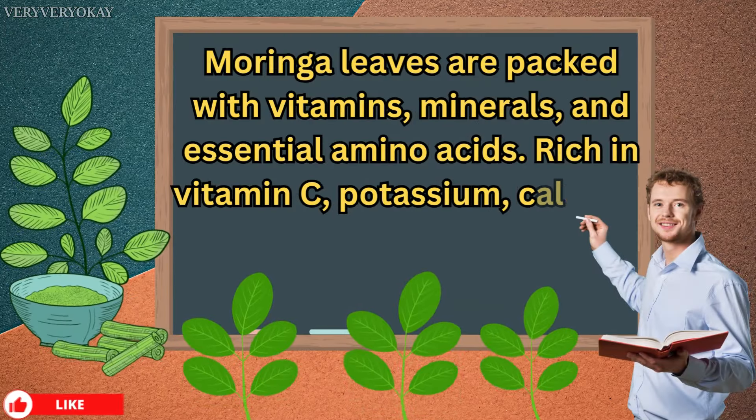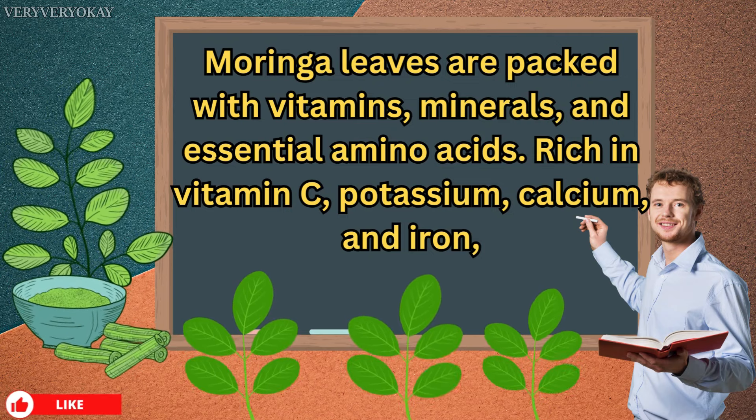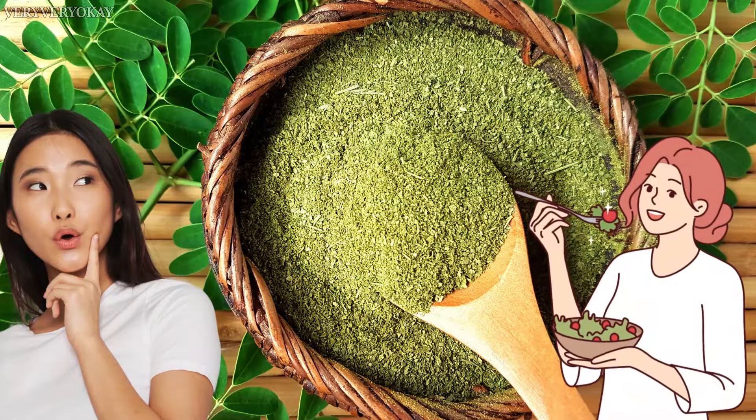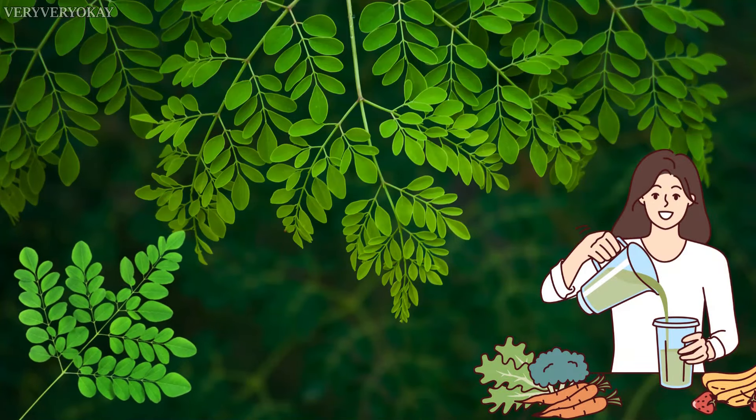Moringa leaves are packed with vitamins, minerals, and essential amino acids. Rich in vitamin C, potassium, calcium, and iron, it's more than just a supplement — it's a comprehensive nutritional source. Its tiny leaves are like nature's multivitamin.